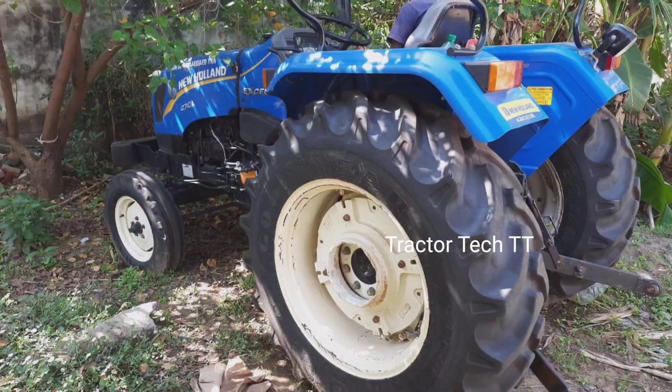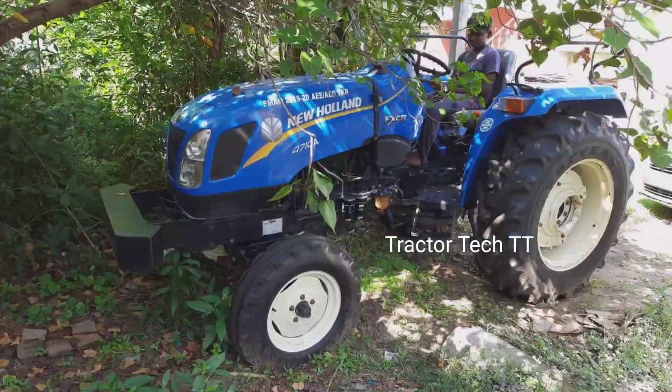Hello, welcome to the new Alarn tractor. In this video, if you want to subscribe to our channel, please click the bell icon.